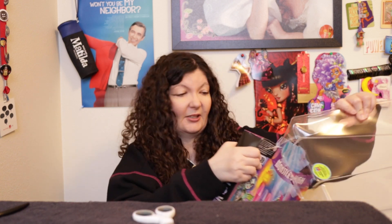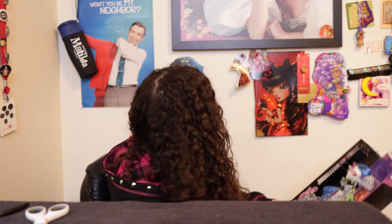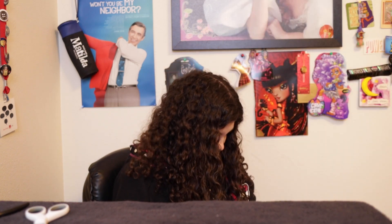I just took out the plastic package and ripped it off. I don't have any with Frankie in it, but I think I'm gonna keep this cardboard cutout because that looks actually really cool.